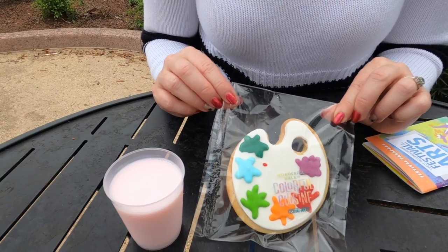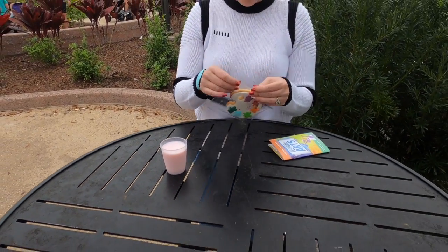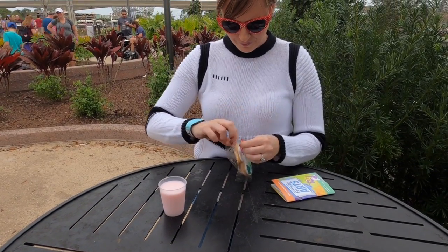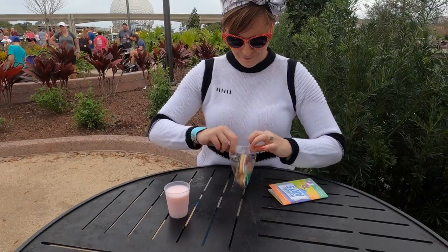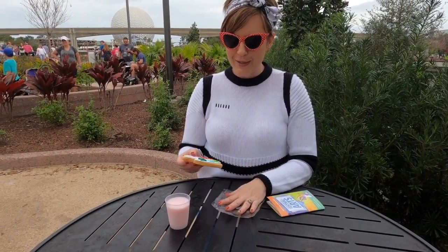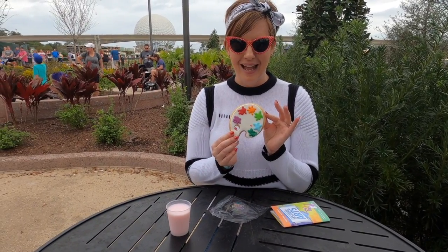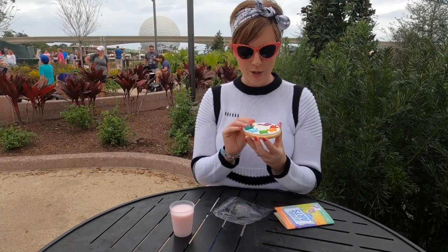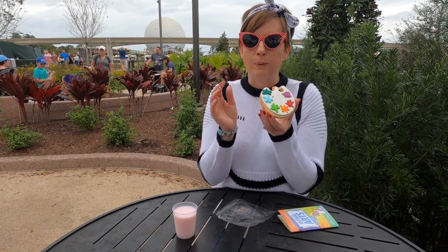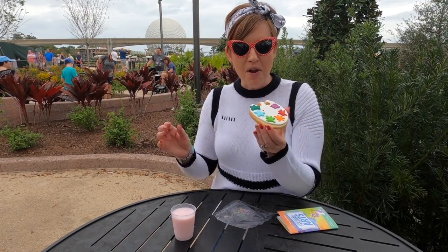I kind of feel guilty cracking it open and eating it, but we do have to eat it — we better try it. Oh, it is absolutely cute! It's a little sugar cookie. It's so good — super soft, super yummy. I'll even share with the cameraman when I'm done.